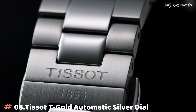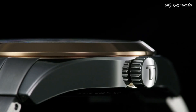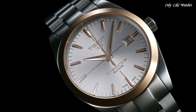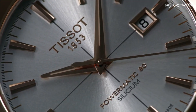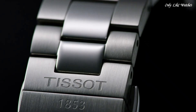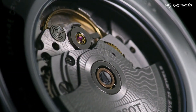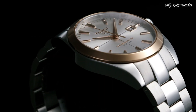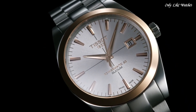Number 8: Tissot T-Gold Automatic Silver Dial Men's Watch. Stainless steel case with a stainless steel bracelet. Fixed 18-karat rose gold bezel. Silver dial with luminous rose gold tone hands and index hour markers. Dial type analog. Caliber 7.811 automatic movement with an 80-hour power reserve. Scratch resistant sapphire crystal, case size 40mm, case thickness 10.64mm, band width 20mm.